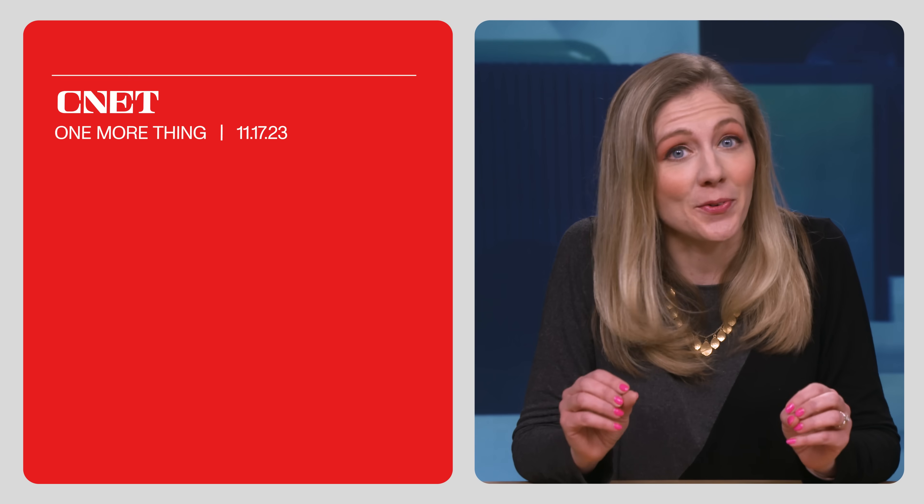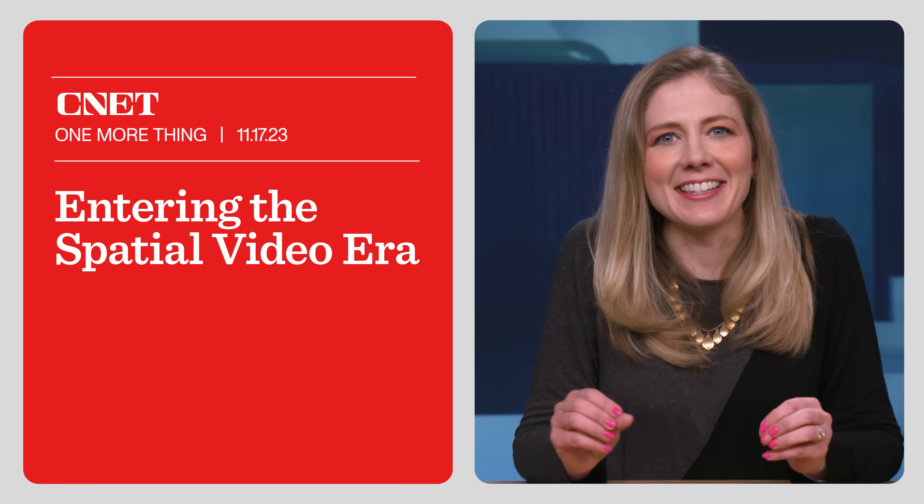We'll get some answers from CNET's Scott Stein, who got a demo with his own eyes. I'm Bridget Carey, and this is One More Thing.